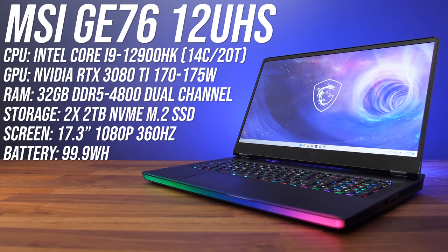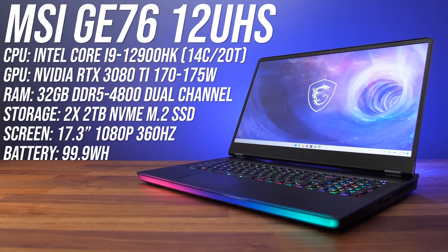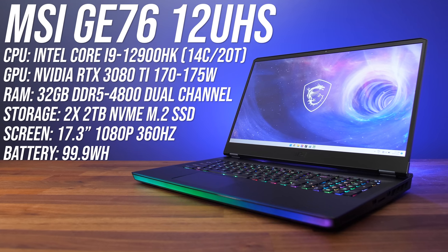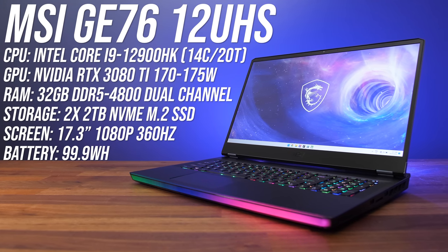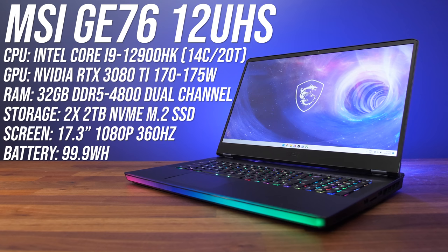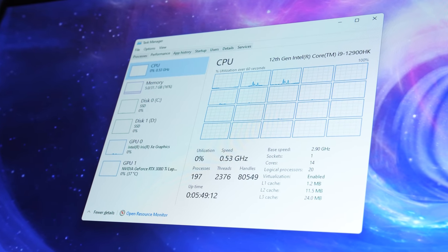I have MSI's highest specced GE76 gaming laptop with an Intel Core i9-12900HK processor, Nvidia RTX 3080 Ti graphics with up to 175 watts of power, 32 gigs of new DDR5-4800 memory in dual channel, and a 17.3 inch 1080p 360Hz screen. You can check other configurations with those links in the description.